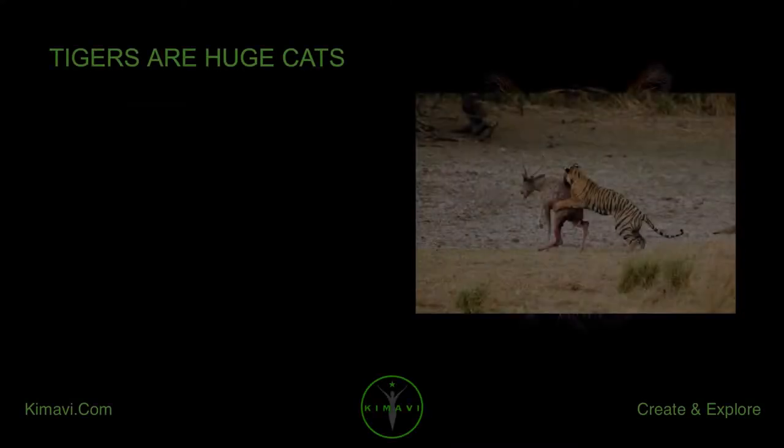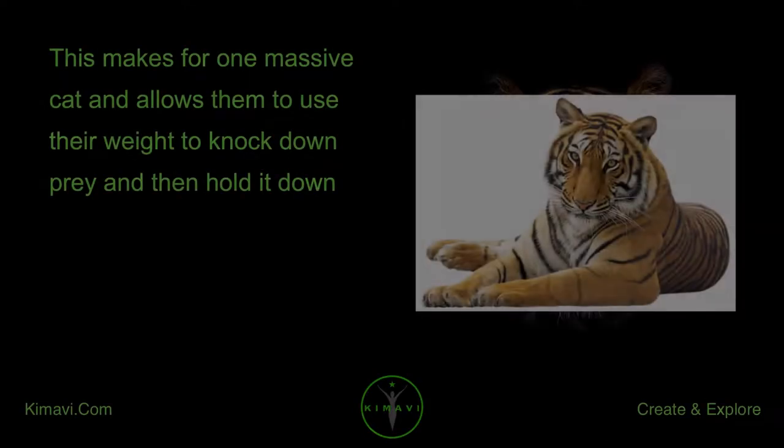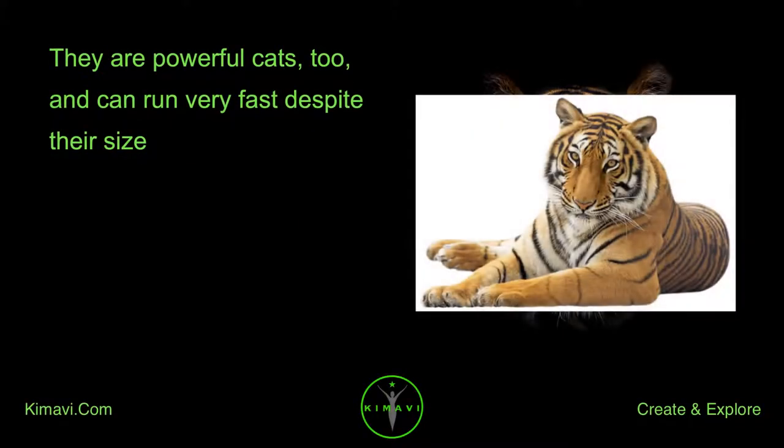Tigers are huge cats. The largest of the tigers, the Siberian tiger, can grow to around 10 feet long and weigh over 400 pounds. This makes for one massive cat and allows them to use their weight to knock down prey and hold it down. They are powerful cats and can run very fast despite their size.